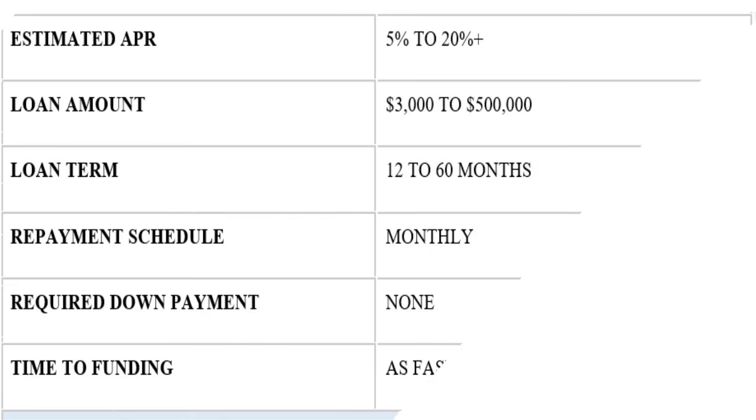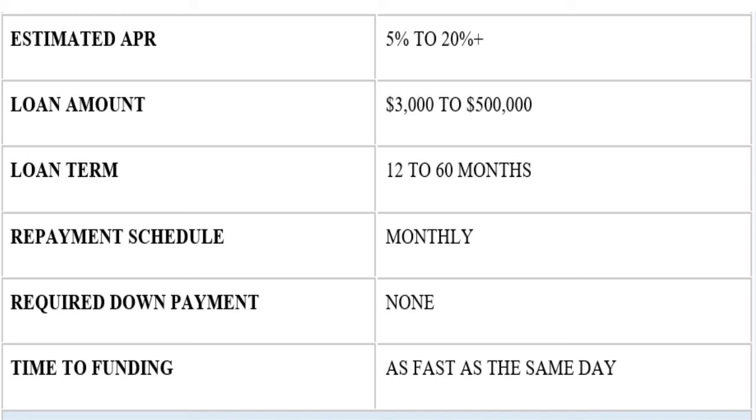The estimated APR for Balboa Capital is 5% to 20%, and there are cases where they might charge a little more depending on your business history. The loan amount goes from $3,000 all the way to half a million. The loan term is 12 to 60 months — so one year to five years. The repayment schedule is monthly, and there is no required down payment.